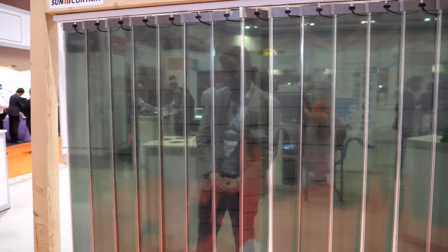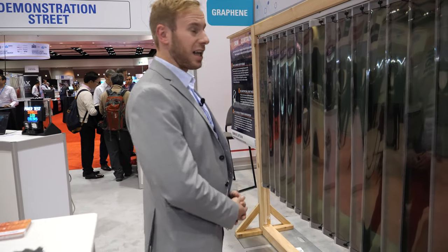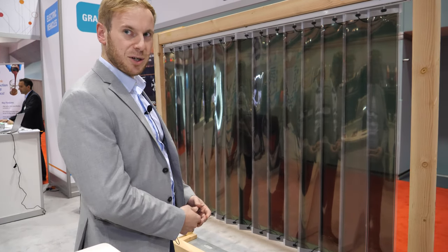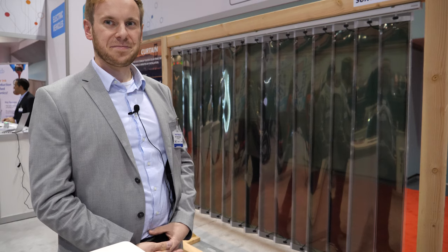The room behind the curtain can be bright enough, so there's no need to switch on artificial light. The efficiency per square meter — you can say 40 to 60 watts, depending on the color of the curtain. We offer four different colors: green, blue, gray, and red.